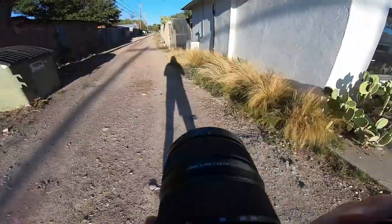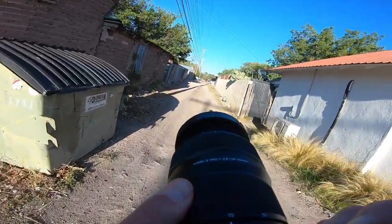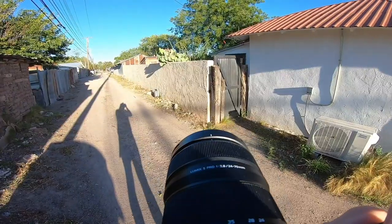I love the colors of this cactus growing over the fence with the blue sky and the red roof. It just all complements each other so perfectly.